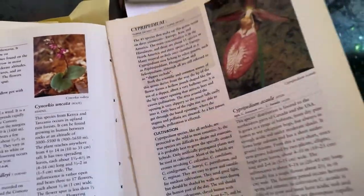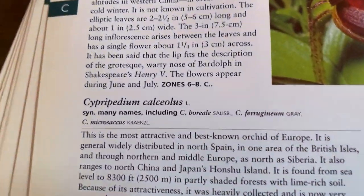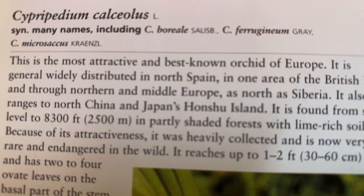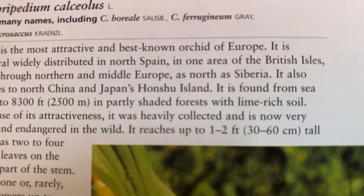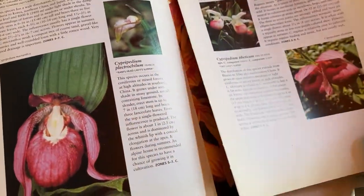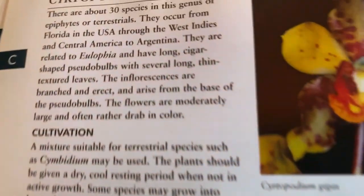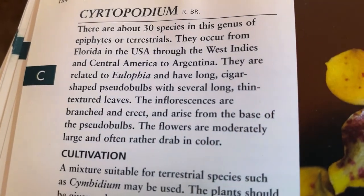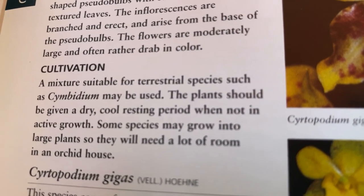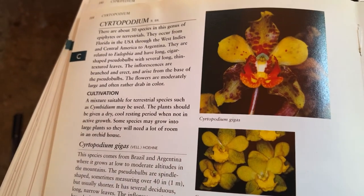Cyrtopodium — I do have Cyrtopodium outside in the yard, and Mother Nature takes care of the culture. This is the Cassiolaris, and these are good for zone 5 where I live. I also have a Cyrtopodium but I'm going to give it away because they get huge and I just don't think I can handle it. The one I have is not listed here — maybe it's Punctatum, I'm not sure, but they're huge.